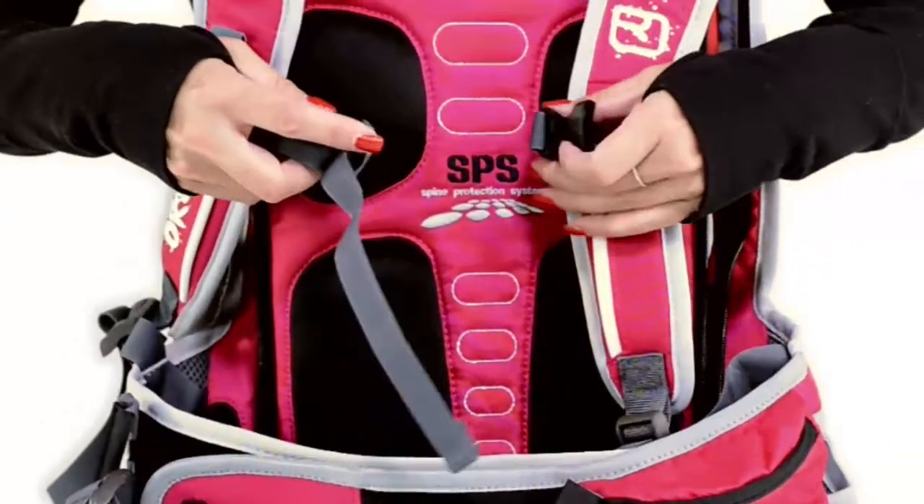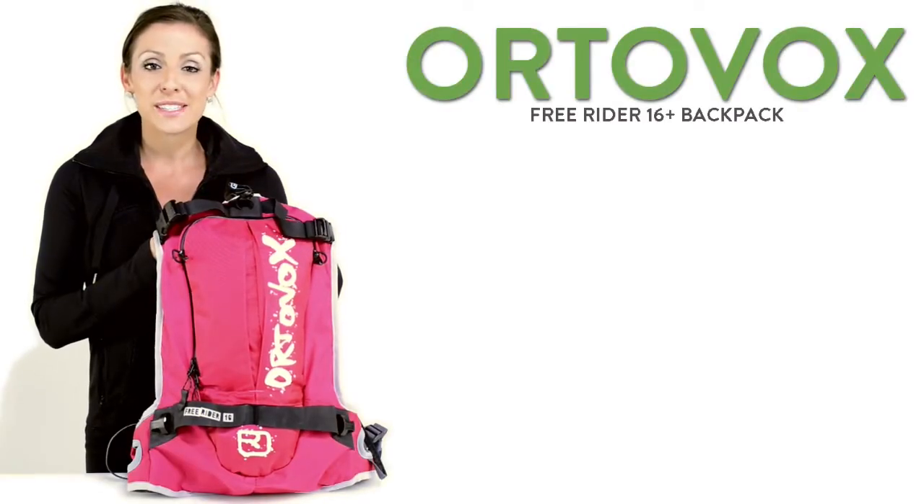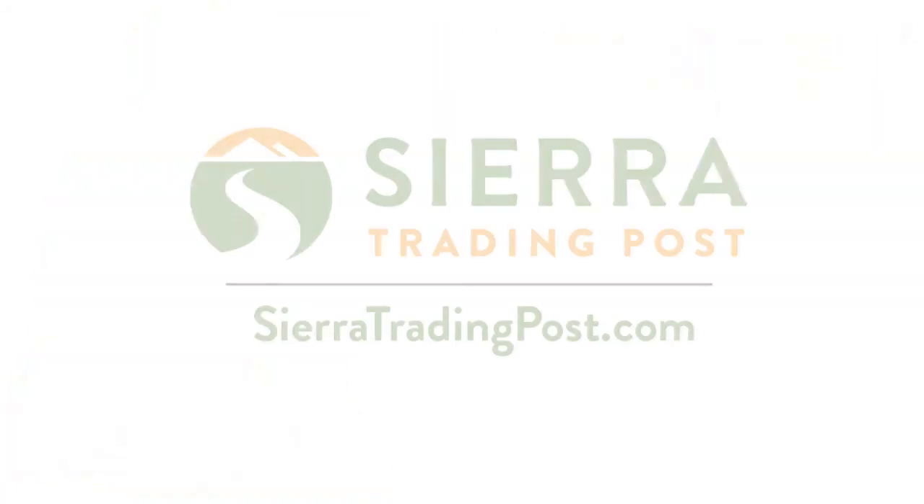Its adjustable sternum strap includes a rescue whistle in case of an emergency on the slopes. Get yours today at Sierra Trading Post.